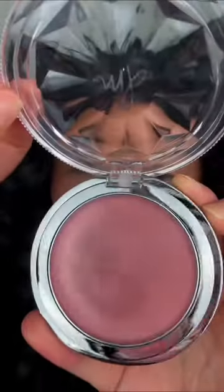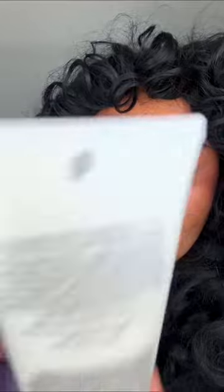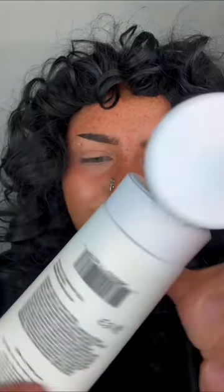Next we have a Dew Wet Balm from Danessa Myricks Beauty in the shade Rose Water — this is a cream face and body highlighter. Next we have a Super Fruit Body Lotion from the brand Aloe Glow System. This lotion is infused with vitamin C and has a very light scent.